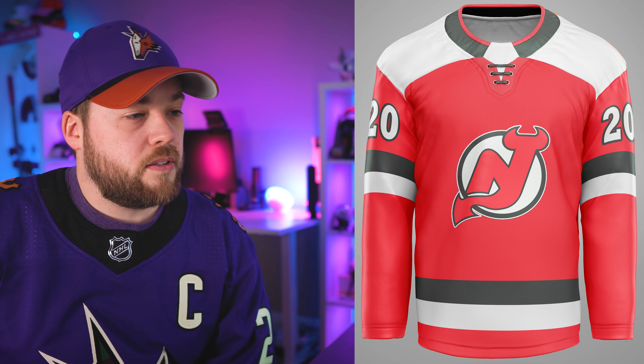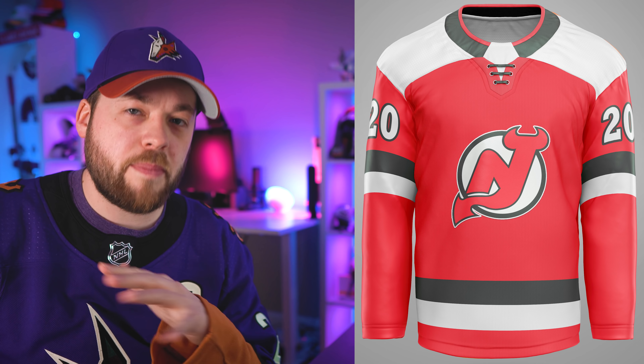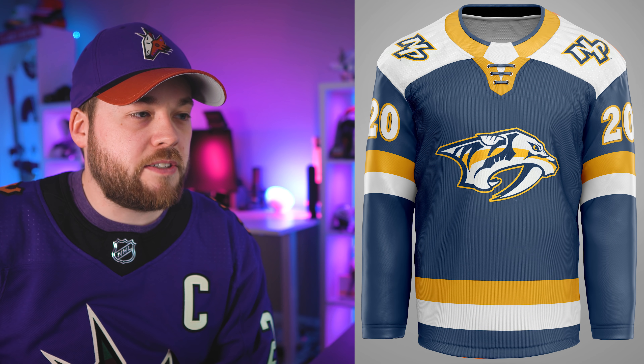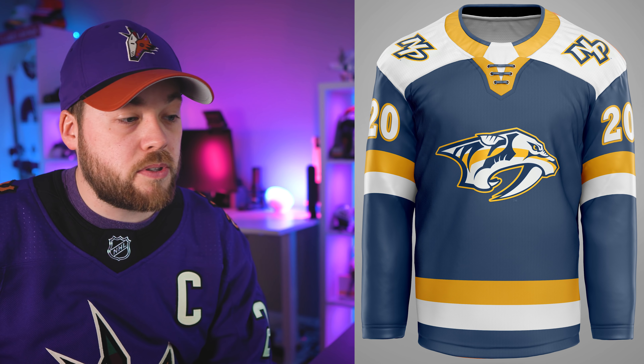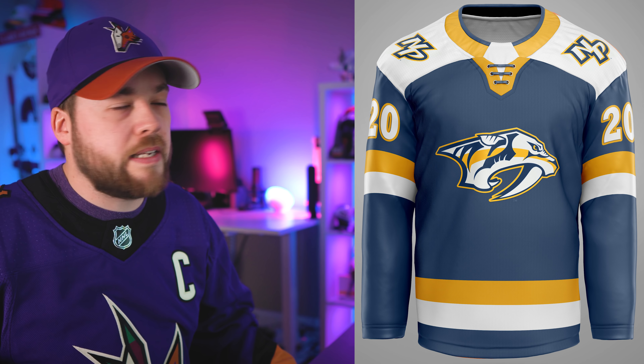New Jersey is next — very clean, very subtle New Jersey Devils jersey. I think this is maybe just kind of an average jersey, maybe a 5 out of 10. Nashville: the neck is quite distracting — I'm not sure if I like how yellow that neck is. Love the shoulder patch, love that you're using blue as the primary color for Nashville. Really like the numbers and the striping is fine. But I don't like the neck.